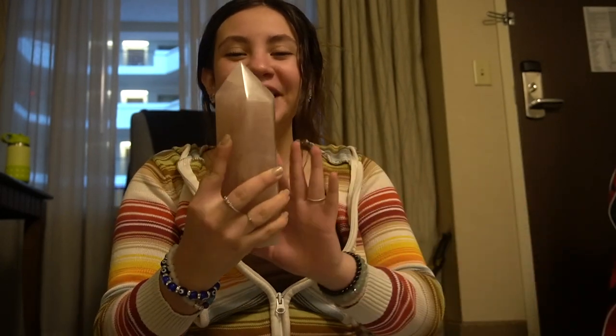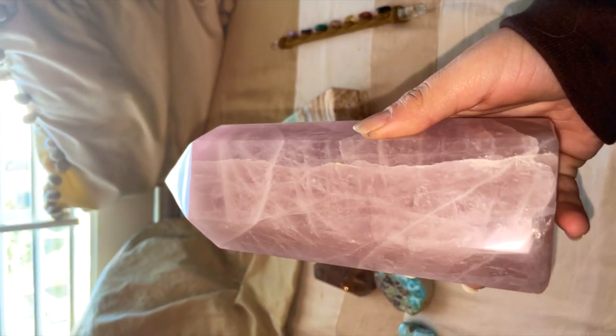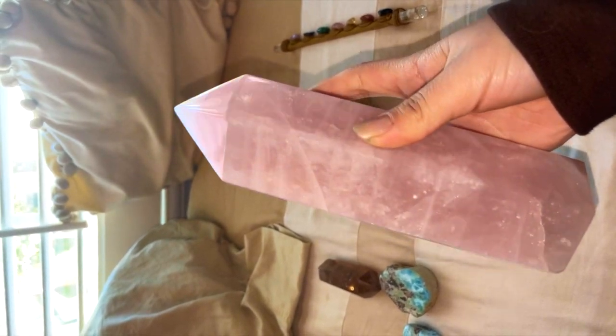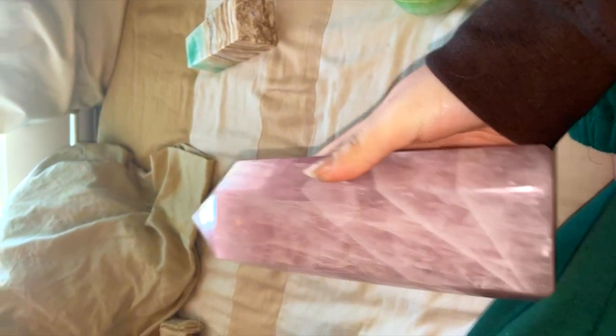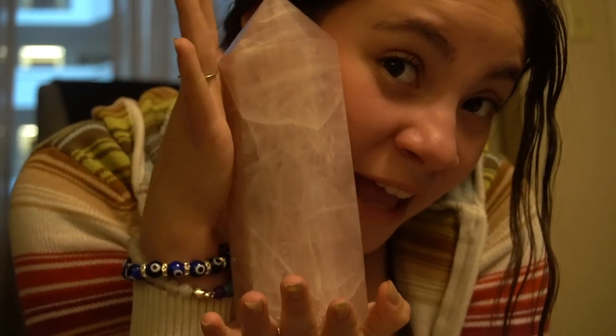This is the very last thing and it's my absolute favorite. We bought it the day before, and my dad actually bought it for me — he said he'd buy me any one crystal I wanted. It's so sparkly — there are rainbows right there. It's very pretty, it's my favorite, and I saved the best for last. It's absolutely beautiful.